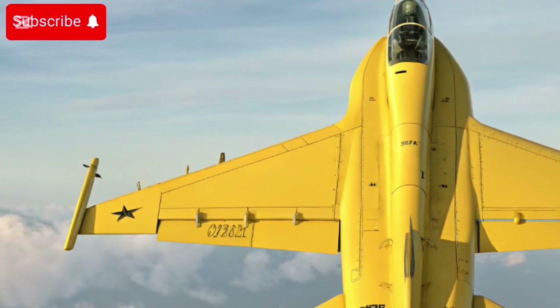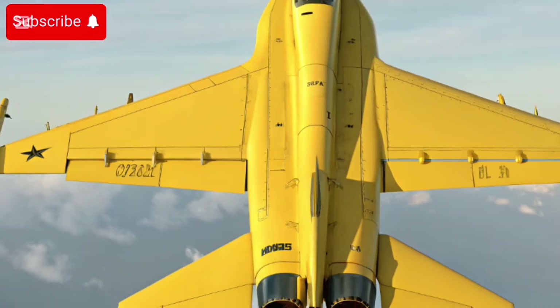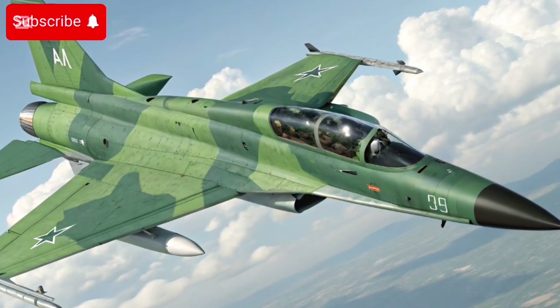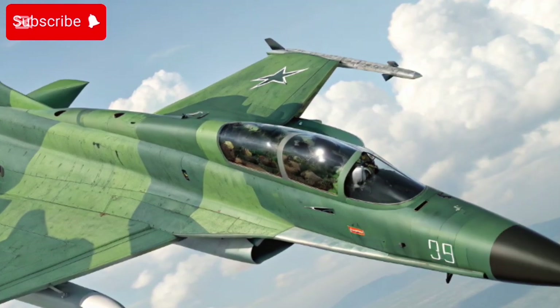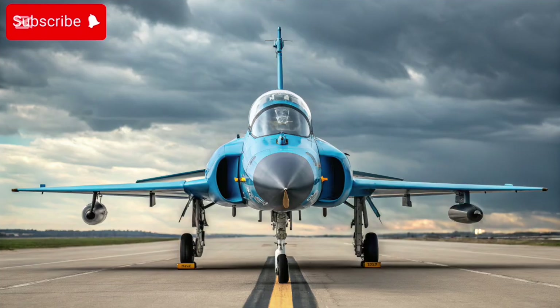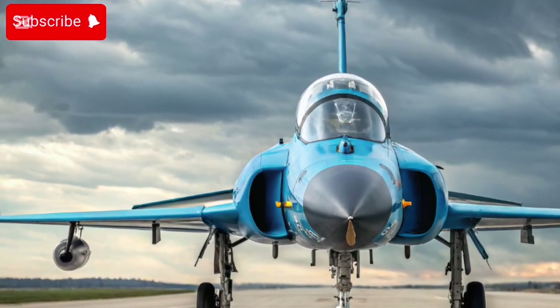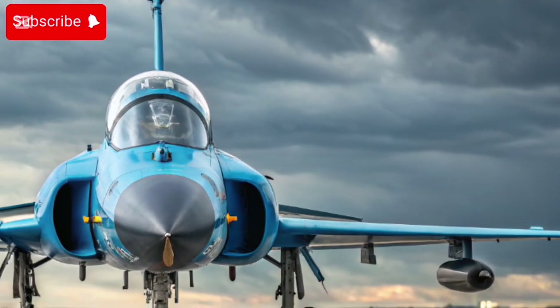Block 3 — 2025 upgrades and capabilities: The latest version, often called JF-17 Block 3 or JF-17C, has significantly enhanced features compared to earlier variants. It is fitted with an AESA radar — the Chinese KLJ-7A — which considerably improves its detection, tracking, and engagement range.